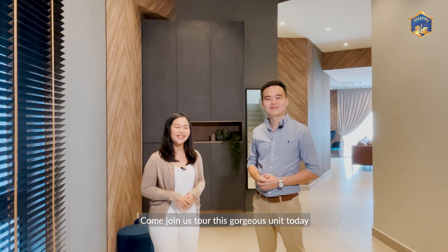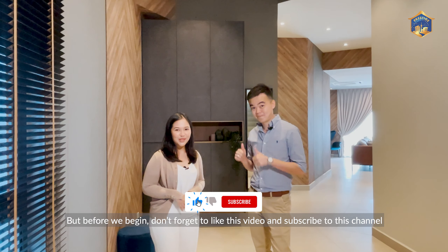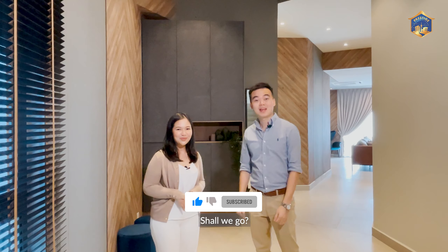Hi, I'm Chris Lee. Hi, I'm Nureen. Come join us tour this gorgeous unit today. But before we begin, don't forget to like this video and subscribe to this channel. Shall we go?